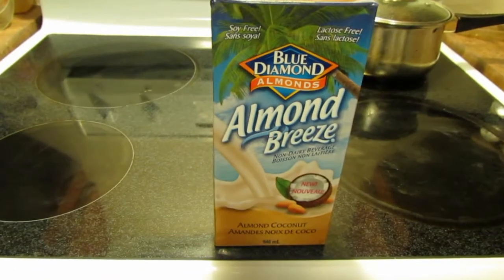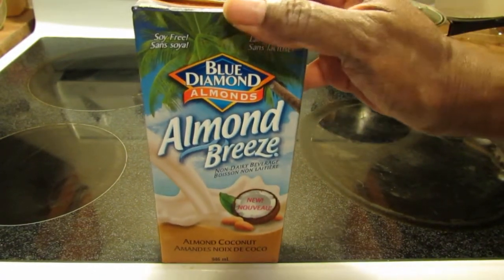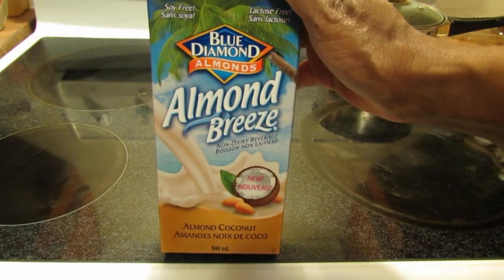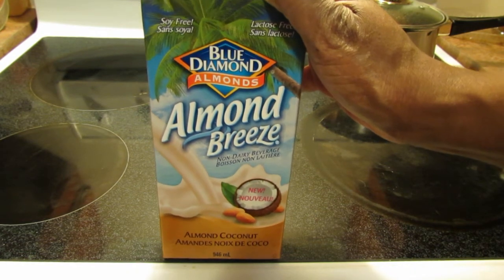In any case, it says it's new — I don't know how new this is, but a newer flavor anyway. And I have found in the past that I do not mind the almond-coconut blends.